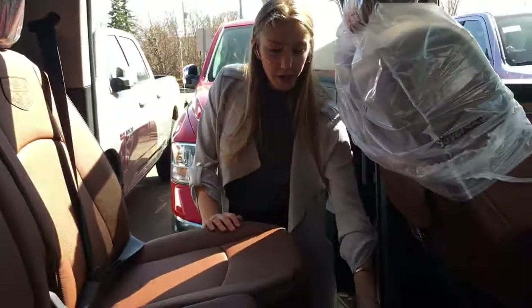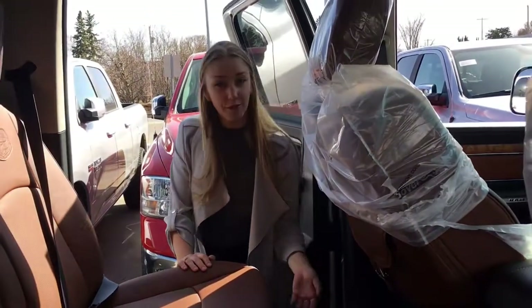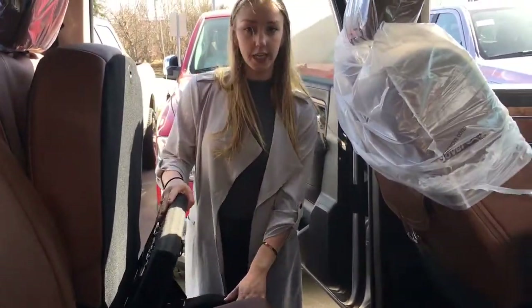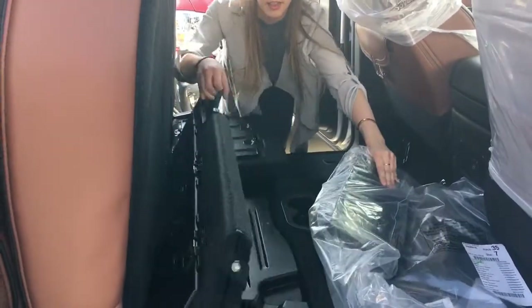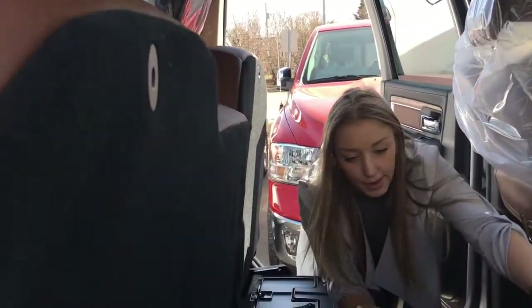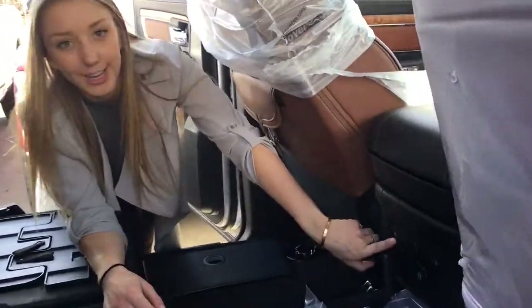There's storage under your mats for if you want to have ice and drinks in there or whatever. Under this seat there is storage as well — and these are your mats. There is a subwoofer that comes pretty standard with the Alpine stereo system. And if you care about your children, there are heated seats in the back.